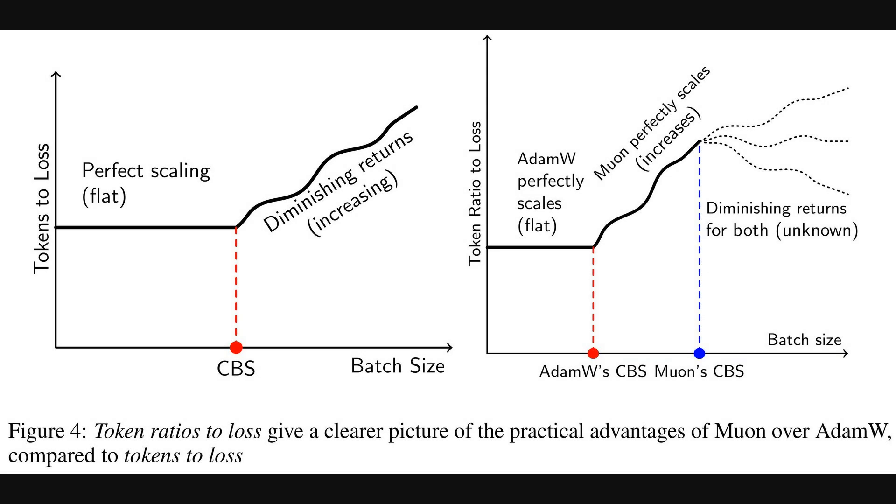This figure clarifies that data efficiency with batch sizes. On the left, we see a general trend: as batch size grows, tokens needed for a certain loss stay flat — that is perfect scaling — until you hit a critical batch size, or CBS. This critical batch size is the point where increasing the batch size further might not improve efficiency, and could even reduce it.